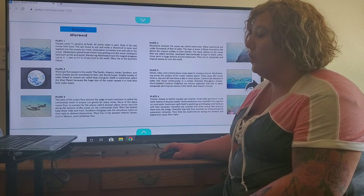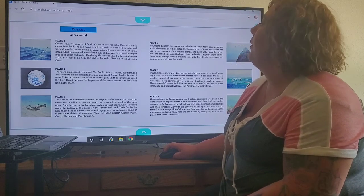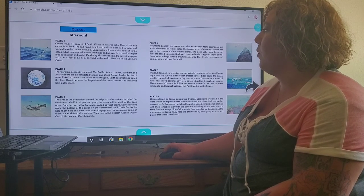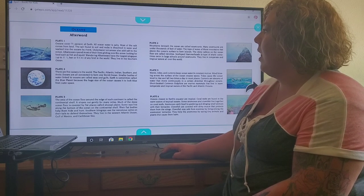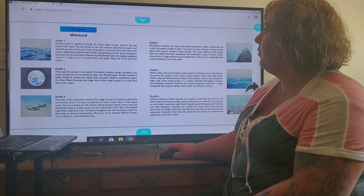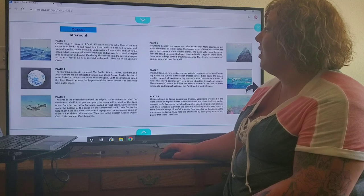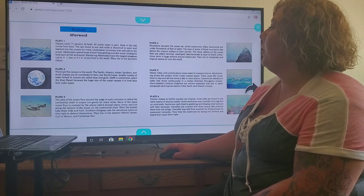Plate 1. Oceans cover 71% of Earth. All ocean water is salty, and most of the salt comes from land. The salt found in soil and rocks is dissolved in water and washed into the oceans by rivers. Underwater volcanoes also add salt to the ocean. Albatrosses spend most of their lives gliding over the ocean looking for food such as fish and squid. Wandering albatrosses have the largest wingspan — up to 11 and a half feet or 3.5 meters — of any bird in the world.